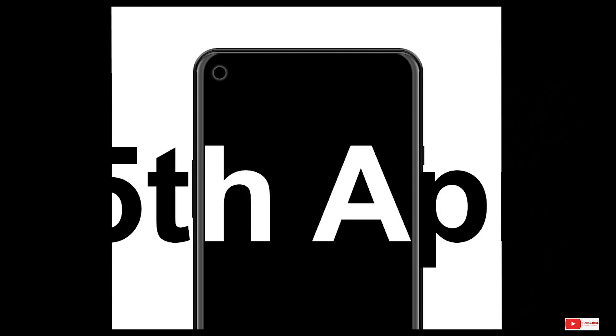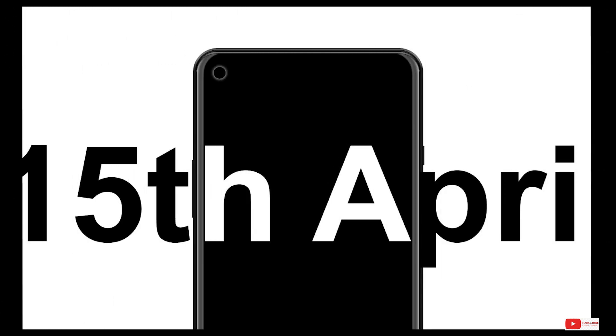The two phones are most likely to launch on the 15th of April. We are also expecting a third device in the series but the launch for that phone has been postponed due to the outbreak and we are not sure when that device will be launched.